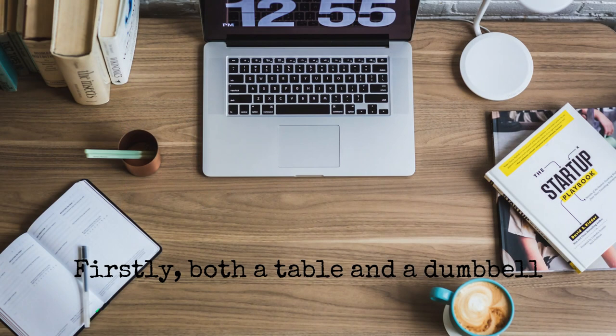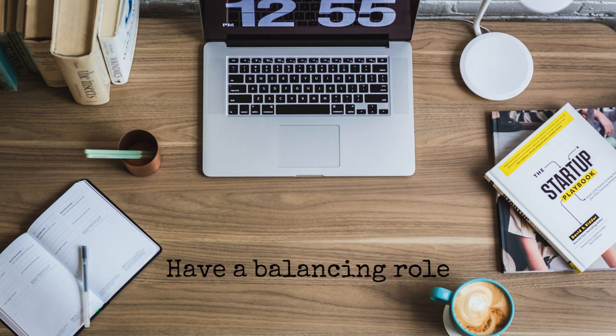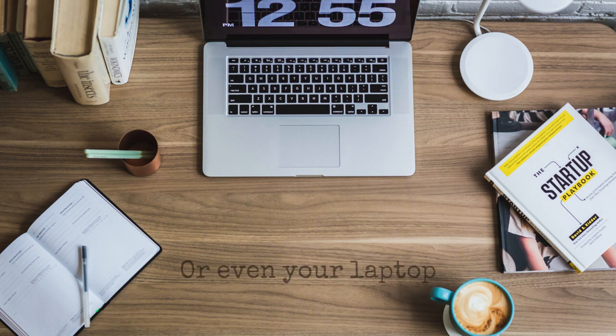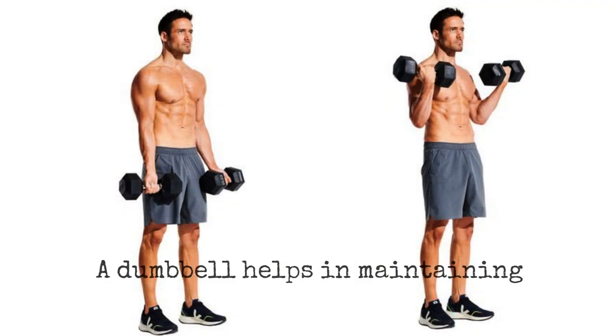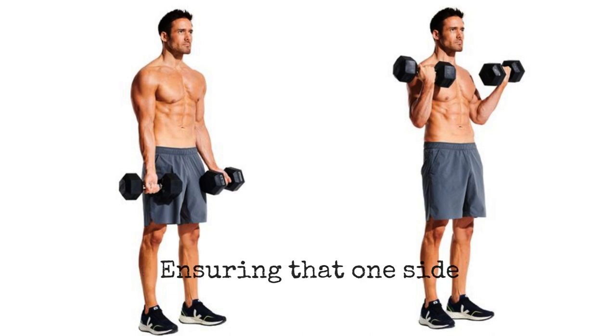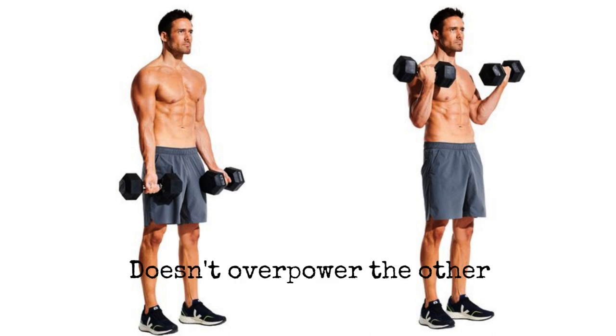Firstly, both a table and a dumbbell have a balancing role. A table is designed to balance whatever you place on it — your dinner plate, your books, or even your laptop. Similarly, a dumbbell helps in maintaining the balance of muscle strength in your body, ensuring that one side doesn't overpower the other.